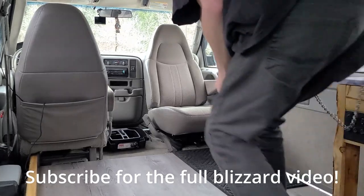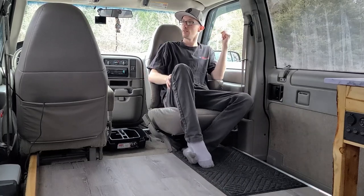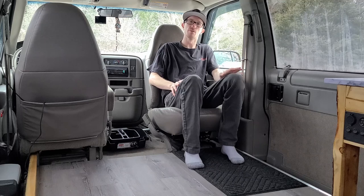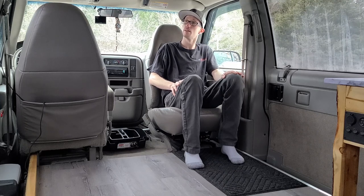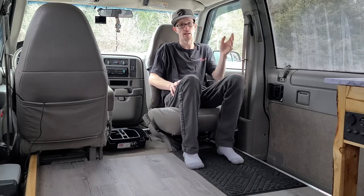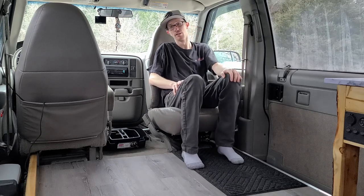Today's video is going to be all about insulation. I got a question on my last video about why I didn't insulate, and it really deserves its own video because it's one of the most highly debated aspects of a van build — other than whether you should have a sink. Should you insulate? Do you need insulation? How much? What to use? The options are endless and you can do endless research and still have no idea what will work best for you.